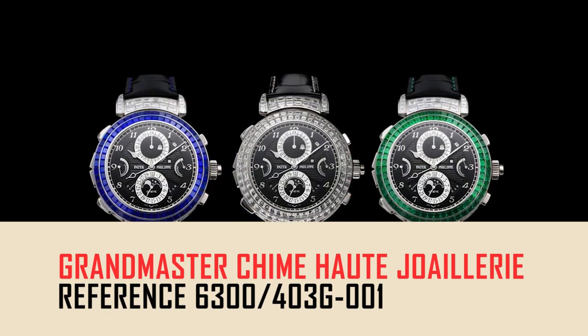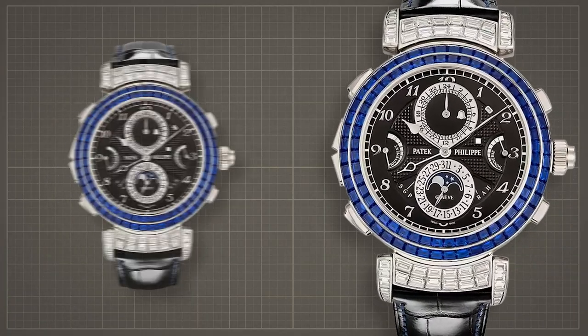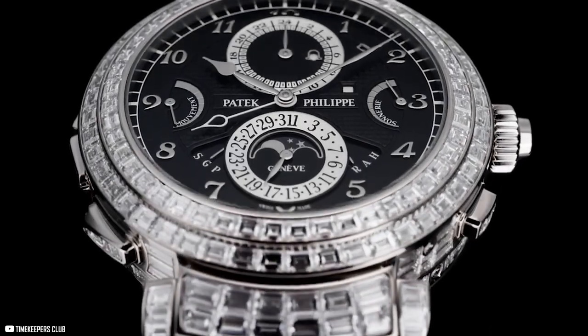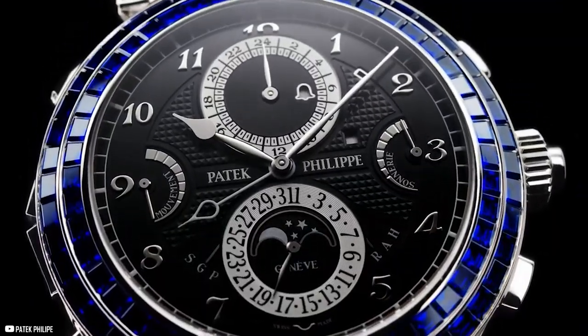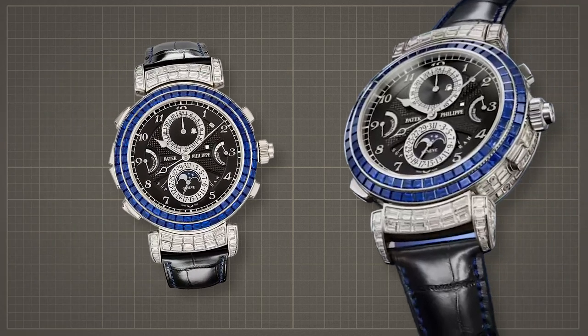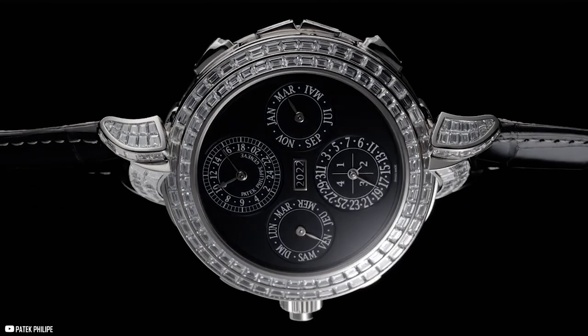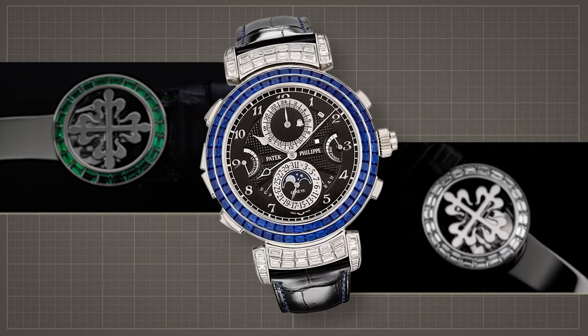Here's a stunning new piece with a twist on the older Grandmaster Chime: the reference 6300-403-G001. Decked out with the most stunning stones, a high-class 118 baguette-cut emerald encrusted ring surrounds the dial. An additional 291 baguette-cut diamonds make this nothing short of the crown jewel of any watch collection. With craftsmanship like no other, the jewels are set into the surrounding dial with invisible setting techniques. The watch showcases two beautiful ebony black opaline dials, with a hand-guilloché Clou de Paris pattern decorating one of its sides. A shiny black alligator leather strap is embellished with emerald green, intricately hand-stitched to finish off that uniquely luxurious look.